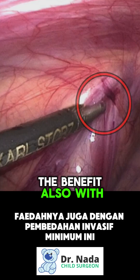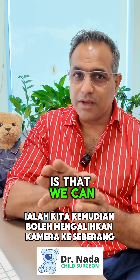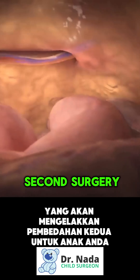A benefit of this minimally invasive or laparoscopic surgery for inguinal hernia is that we can move the camera to the other side and check whether there is a developing hernia on the other side, which will avoid a second surgery for your child.